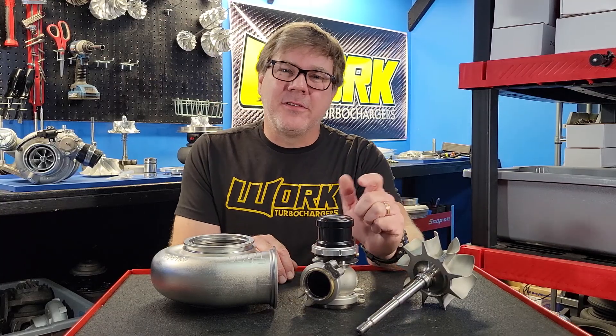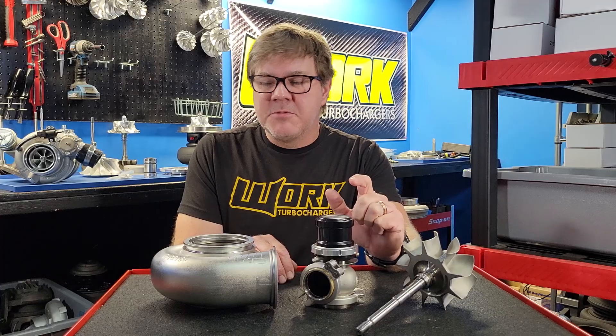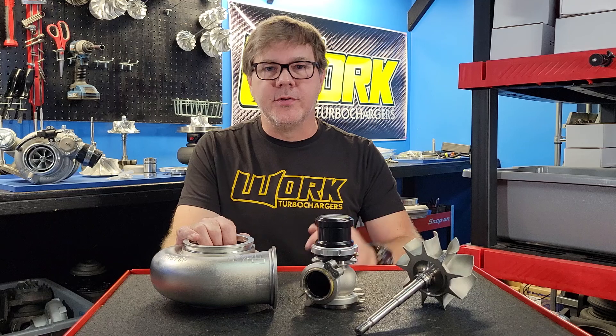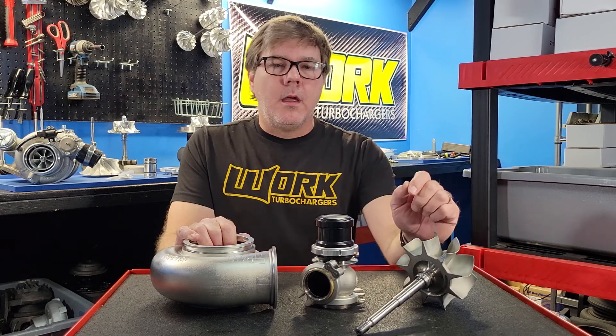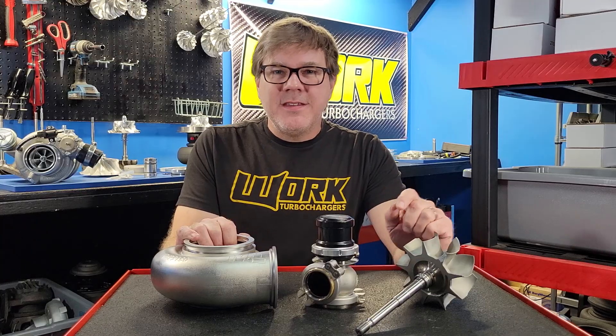Today we're going to talk about ignition timing — specifically ignition timing in reference to exhaust back pressure or drive pressure in your turbo system. I've had a few calls on this, so it's definitely video worthy, so let's do this.